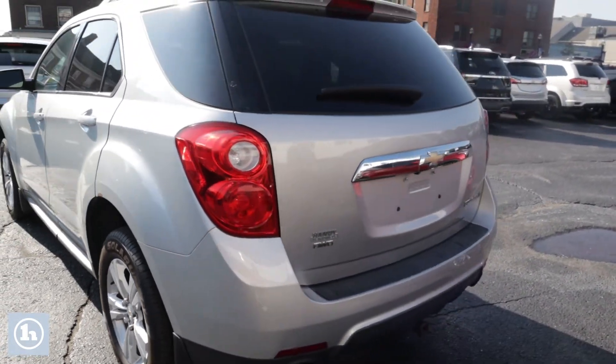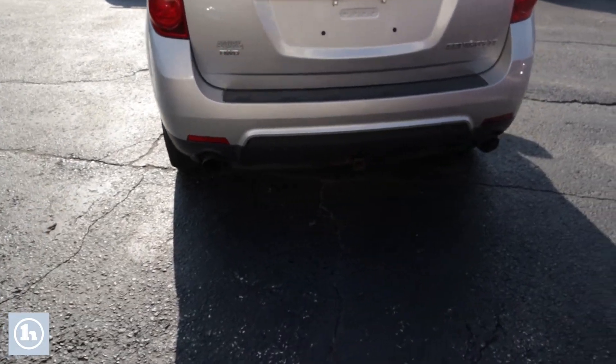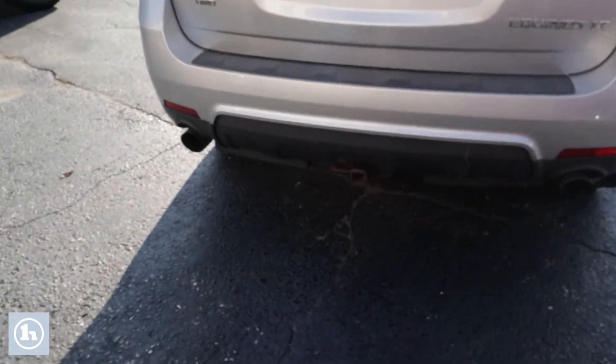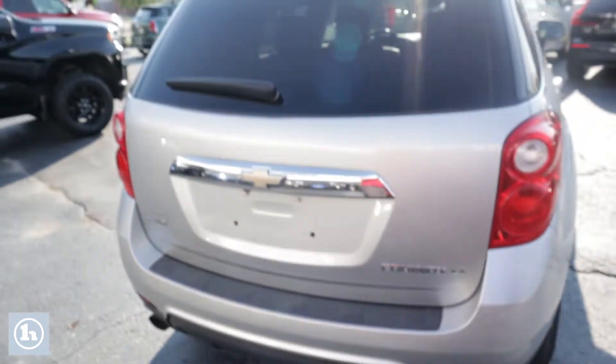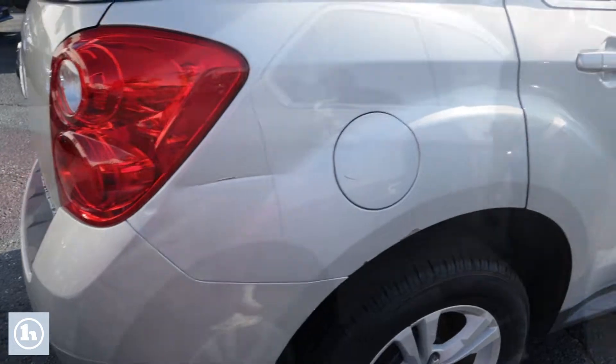Got a nice set of alloy wheels, all-wheel drive, dual exhaust, and a one-inch trailer hitch receiver so you can tow some small trailers. Up on top we got the roof rack, and as I mentioned, a couple spots show that it's had a good life.